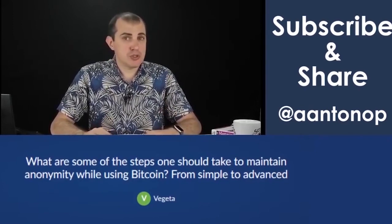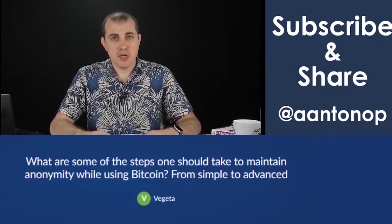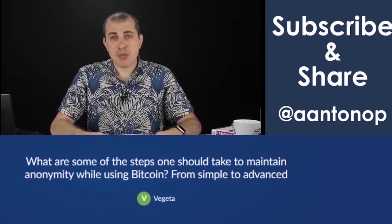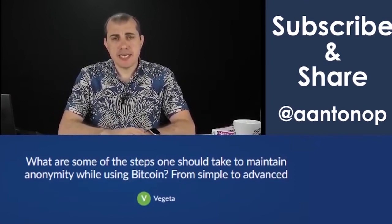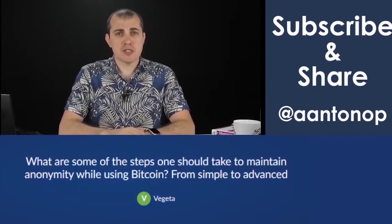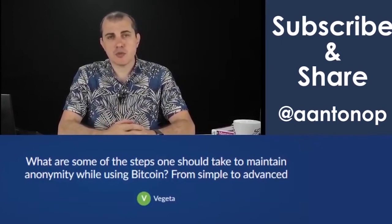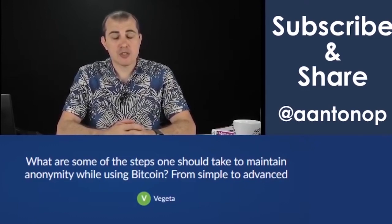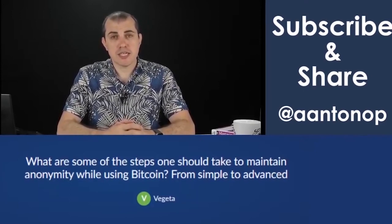There are a number of things you can do. The first has a lot to do with how you source your Bitcoin in the first place. In terms of least private to most private, least private is probably buying Bitcoin from an exchange, because they require KYC and ID and all kinds of other things that not only erode your privacy — because that Bitcoin is going to be tracked and associated with that identity — but it also exposes you to identity theft, because in many cases you're dealing with small startups that cannot do information security perfectly. So someone can steal those identifiers.